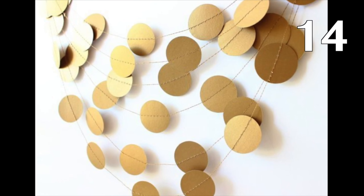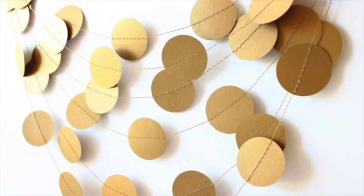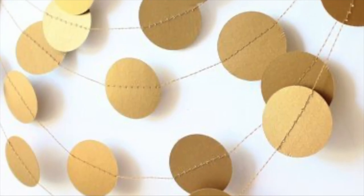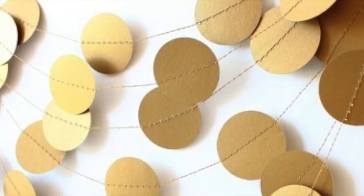Easily create a confetti garland with gold cardstock, glue, and thin gold twine. First, cut 25 circles out of the gold cardstock. Use clear tape or make a hole to attach your giant confetti pieces to the gold twine. Be sure that if you use tape, the tape side faces the back. That's it!